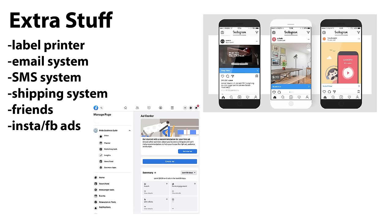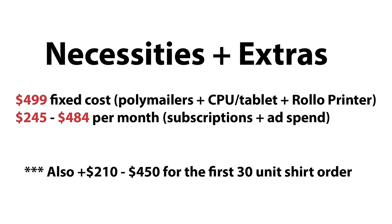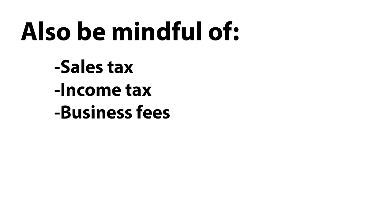The total cost for extras is $180 fixed cost for the Rollo printer and $210 to $400 per month for recurring subscriptions, assuming you're running cheap $10-per-day ads for 15 days out of the month, so $150 a month for ads. If you add necessities and extras together, it's $499 fixed cost and $245 to $484 per month for recurring subscriptions. Note: I'm not taking into account sales tax, income tax, or the cost of forming an LLC.